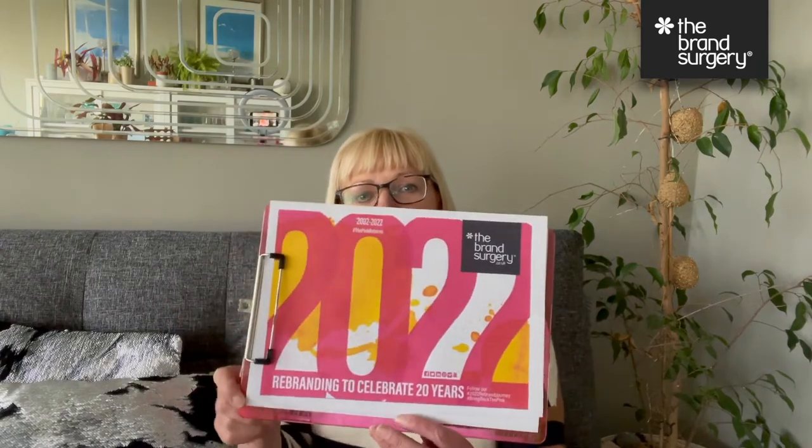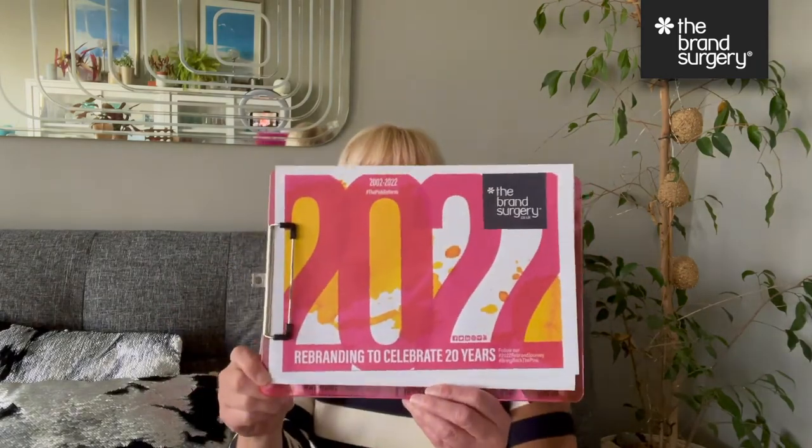Well hello, I'm Vicki Vaughan and I am the founder of The Brand Surgery. You may have seen a little teaser a few weeks ago on social media because The Brand Surgery is coming up to 20 years, and therefore we are going to rebrand. I thought it'd be really nice to share some inspiration but also the evolution of our logo and what branding means to The Brand Surgery.